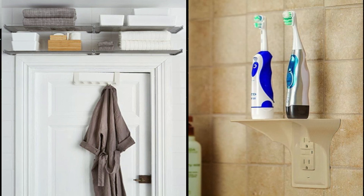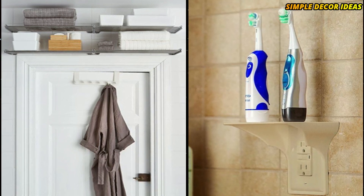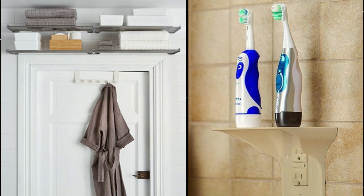2. Stash electronics nearby. Say goodbye to messy cords and plugs. Store your electronics, razors, electric toothbrushes, and more, close to the outlet on this compact shelf.